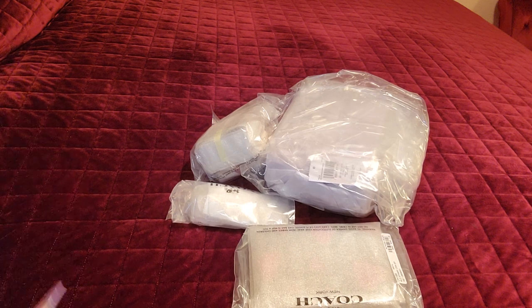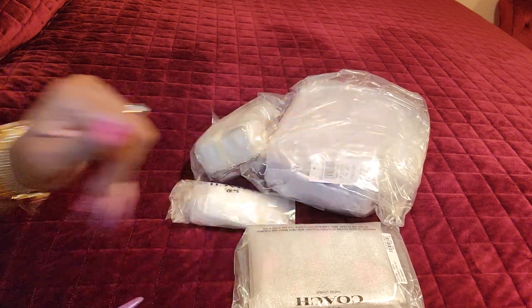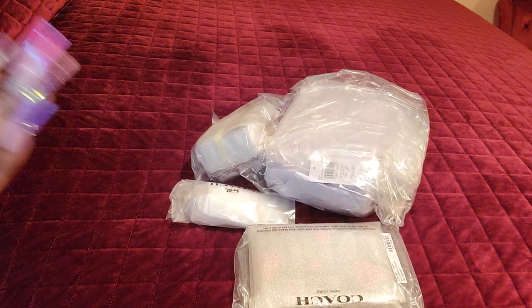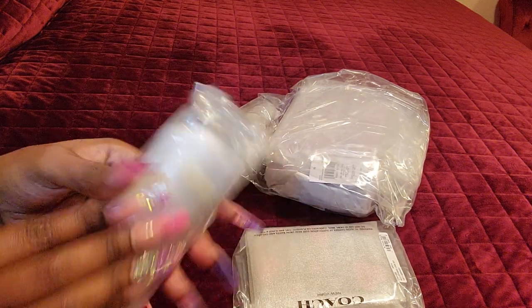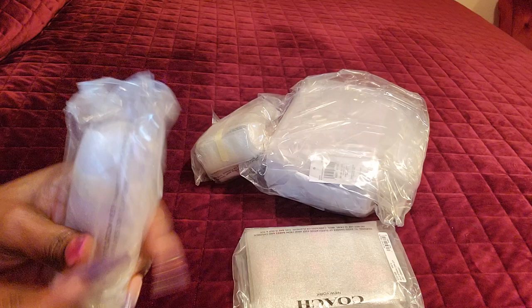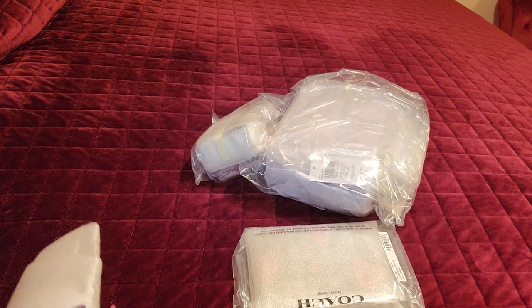I'm gonna go ahead and open up these items with you guys. Tell me in the comments what y'all think the bag is. We're gonna start with the smallest item and work our way on up. Sometimes it is just better to go in the store and pick up your items, but the convenience of shopping online is just so lovely.